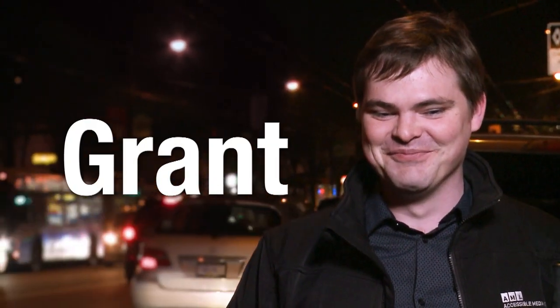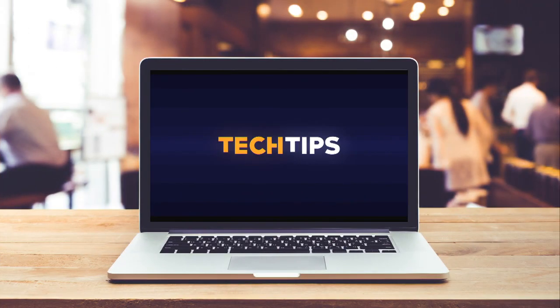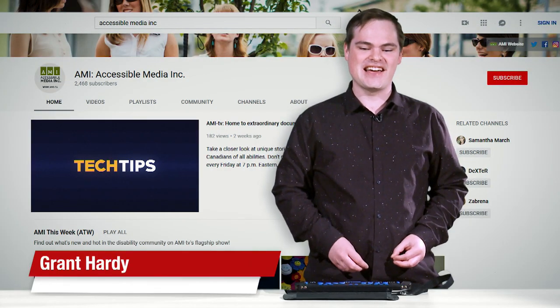Here's an AMI This Week Shortcut with Grant Hardy. It's time again for some AMI Tech Tips. I'm Grant Hardy with another AMI Tech Tip.